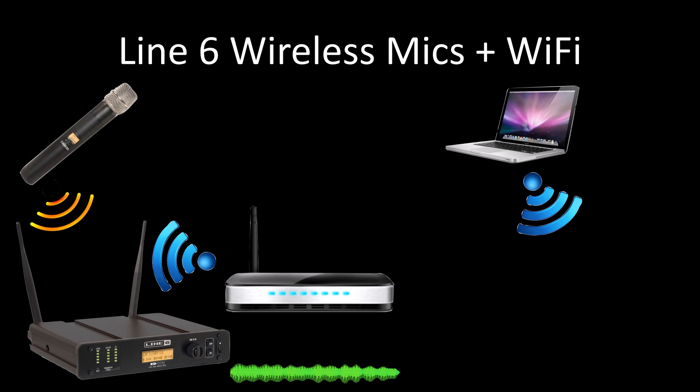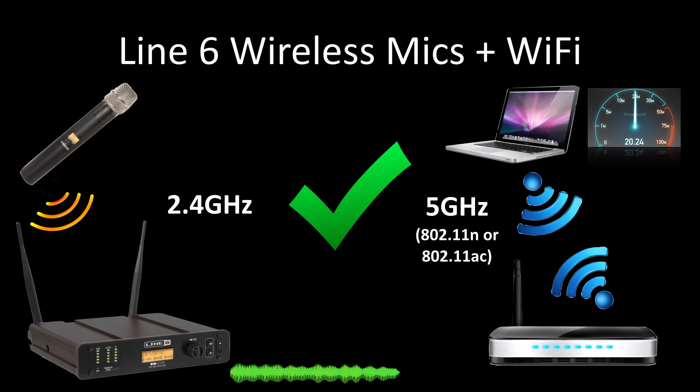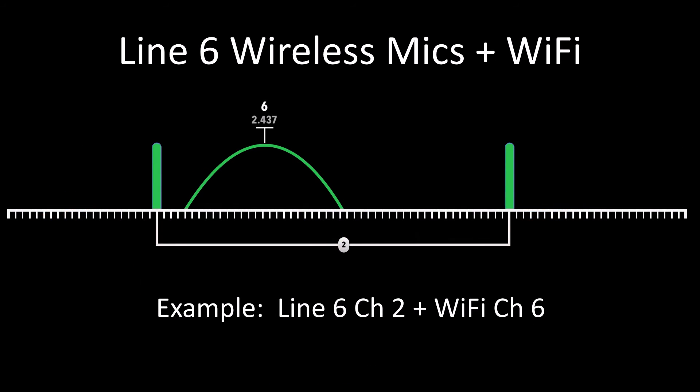Likewise, if you place a Wi-Fi transmitter very close to a Line 6 receiver's antennas, it may overpower the receiver's ability to distinguish the Line 6 encrypted signal, and some muting may result. However, for those that must use older 2.4 GHz Wi-Fi systems and can control their space, Line 6 offers RF2 mode.